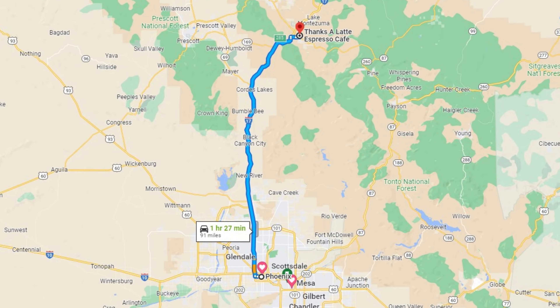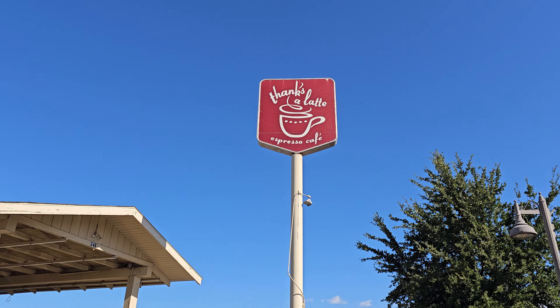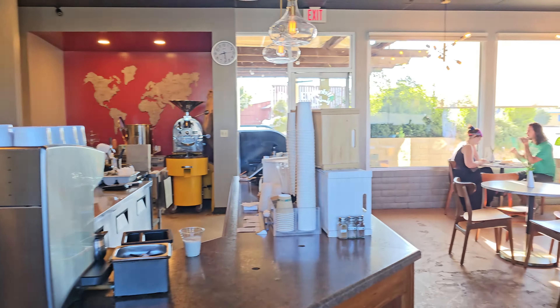You're going to start this journey by first traveling to the trailhead. We're coming from Phoenix, so we stopped at Camp Verde at Thanks a Latte before continuing to the infamous 14-mile gravel road leading to Fossil Creek Trailhead.